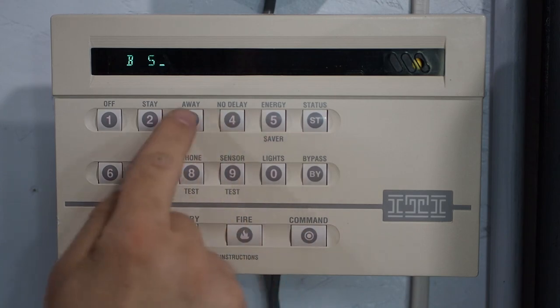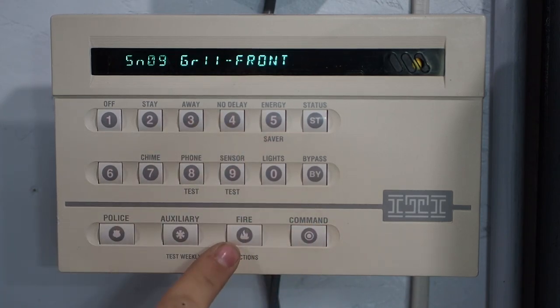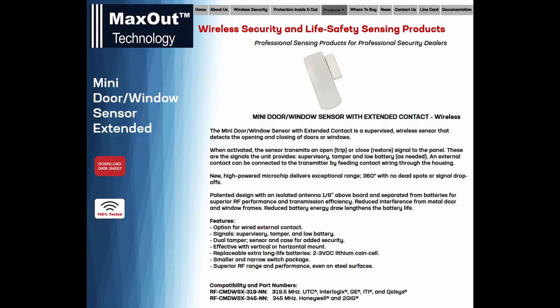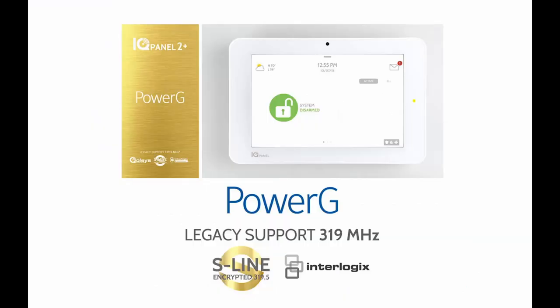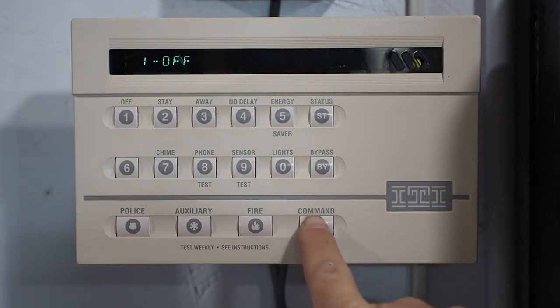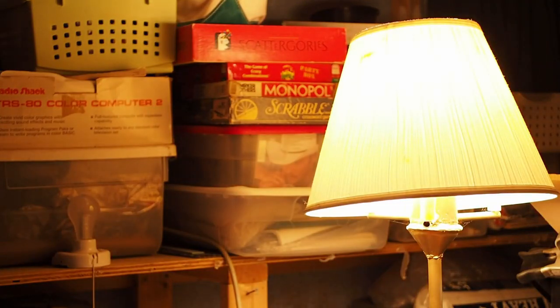The Learn Mode sensor system still exists as an industry standard, being supported by companies such as Elk Products, Maxout Technology, Qualsys, Alula, and a few others. ITI also provided support for controlling X10 lighting control modules with their systems.